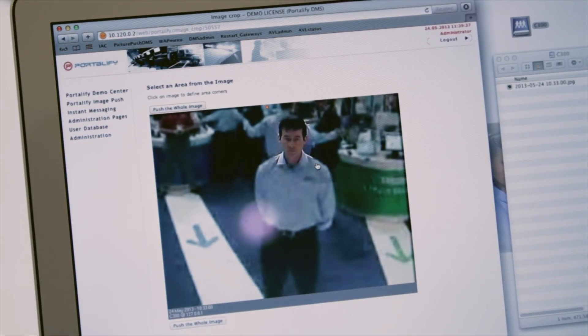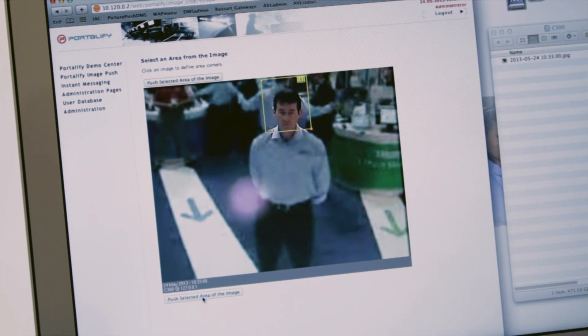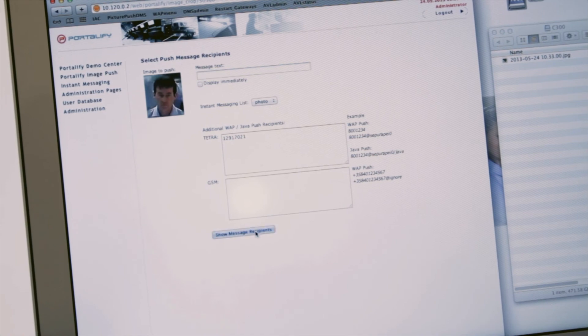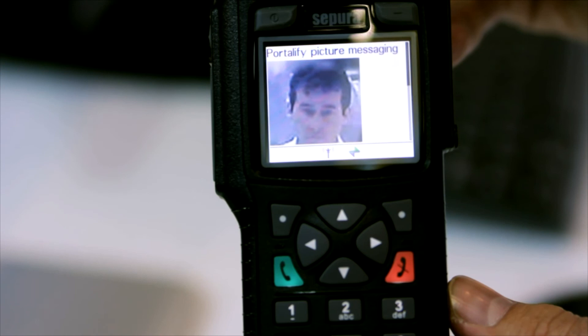I select 'send image from your computer', drag the enhanced image into the application, highlight the portion of interest, and push it to the radio. The image is now on the security team's radio and they can take the next appropriate actions. In conclusion, this provides a robust security solution for organisations in vulnerable areas that need their perimeters and borders protected. Thank you very much for your attention and I hope it's been of interest.